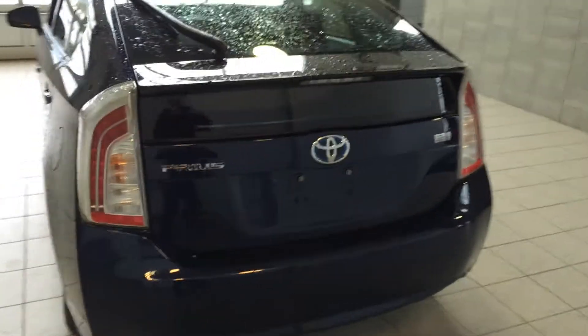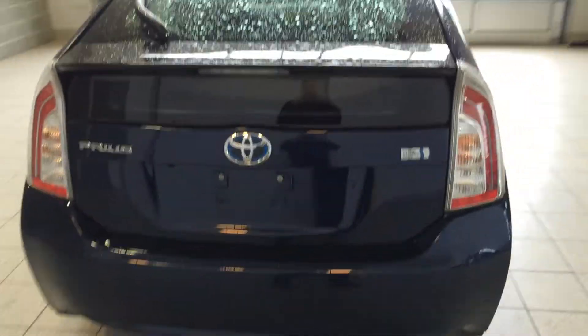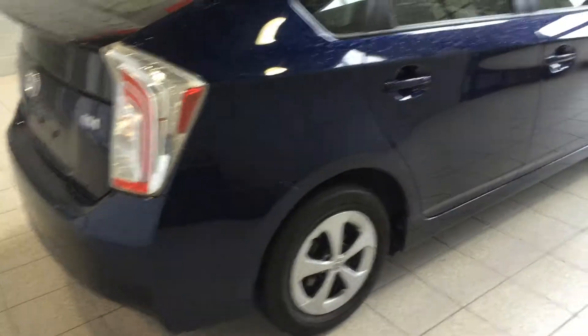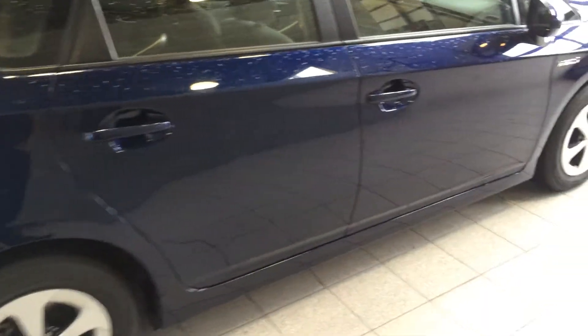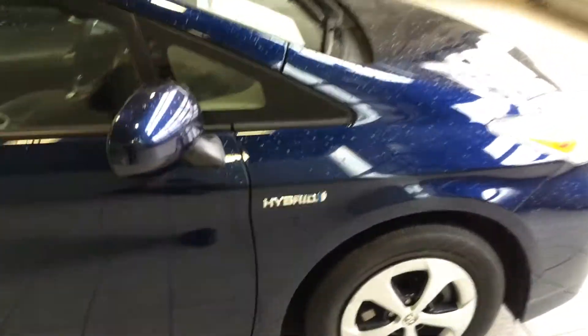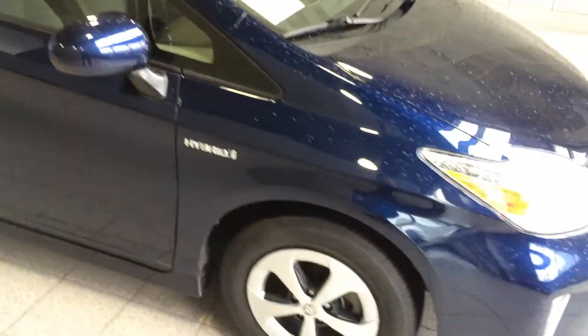These videos are available in high definition by clicking on the high-def logo at the bottom of the YouTube page here. We also like to use the video to show you any little marks or imperfections on the cars, so that you can make a more informed decision and not be surprised when you show up to see the car in person.